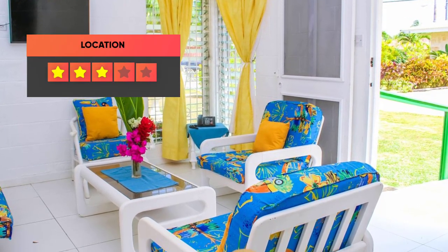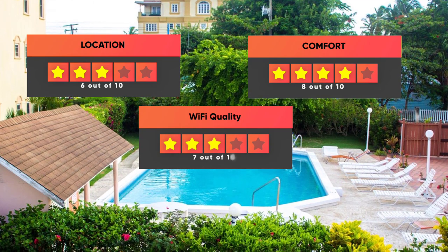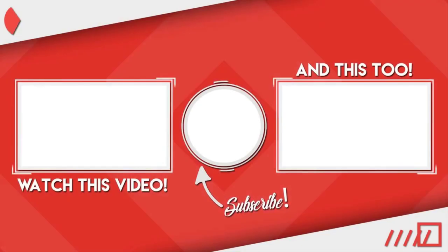Prices can vary depending on the room size and what it has to offer. Here are our ratings for this hotel: Location – 6 out of 10, Comfort – 8 out of 10, Wi-Fi quality – 7 out of 10, Cleanliness – 7 out of 10, Value for your money – 10 out of 10. Thanks for watching! I hope this video was helpful to you!